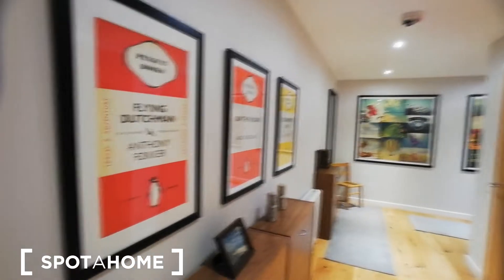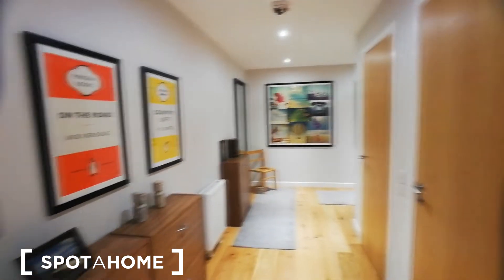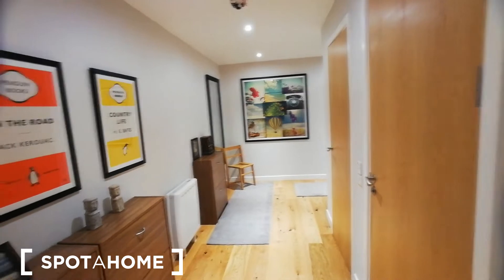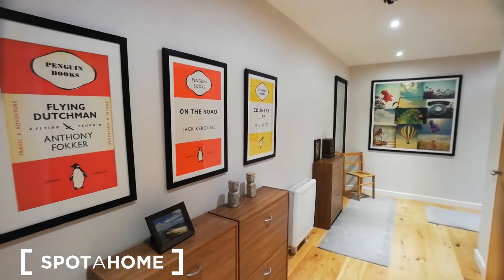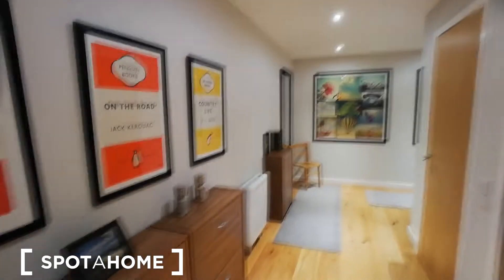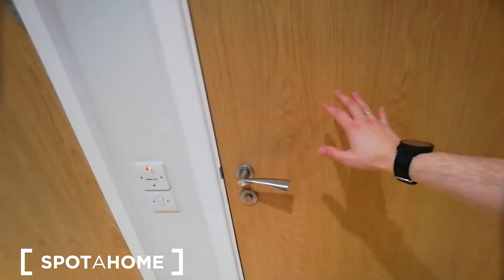Let me show you the apartment — I'm really excited about this, take a look for yourself. I've just entered the apartment and as you can see we are in the main corridor. What I love about it is what's happening all over the walls — look at this, it's really beautiful.